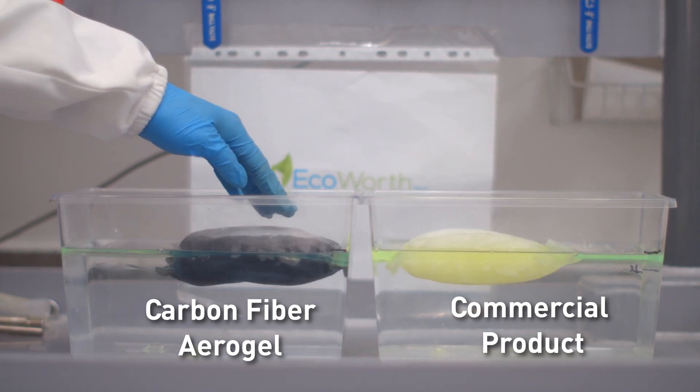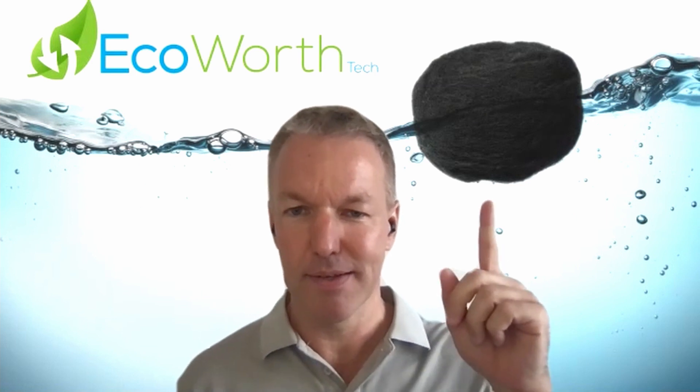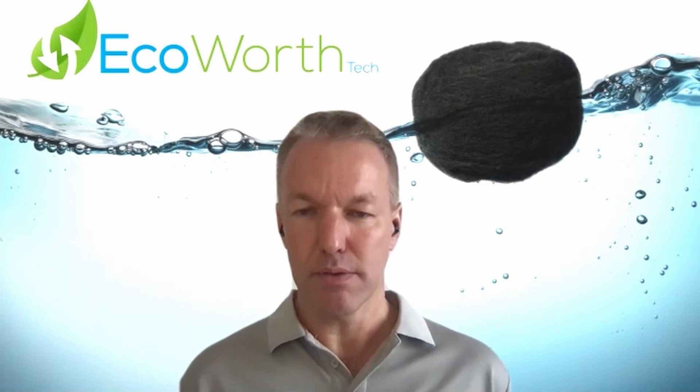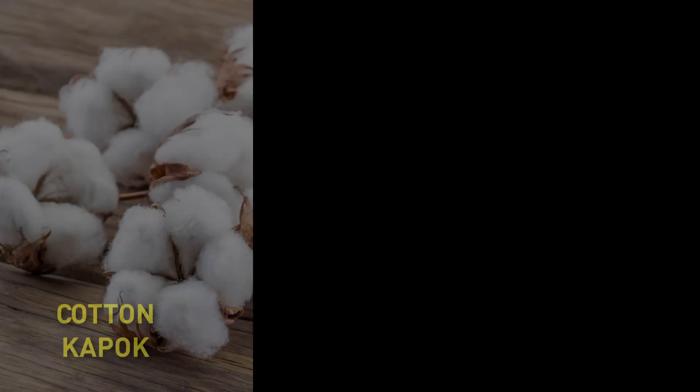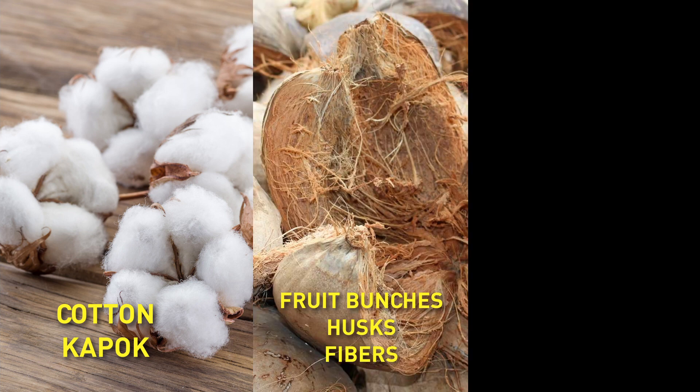EcoWeftec's carbon fiber aerogel — the super absorbent sponge material that you can see here — is made from a natural material. We can use either renewable materials like cotton or coir husk, or true waste materials like fruit bunches.